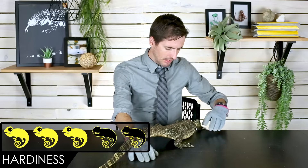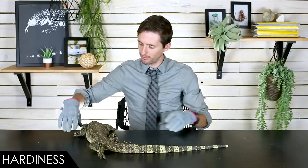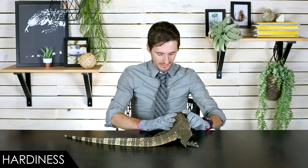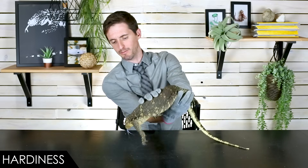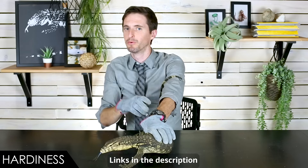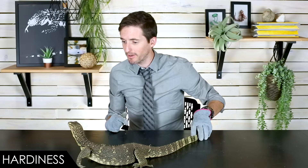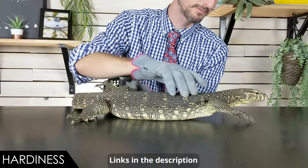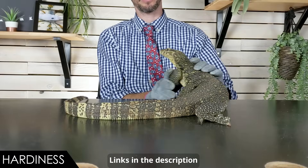When it comes to hardiness, we give the Asian water monitor a score of three out of five. A lot of them that come in — in fact most that you see — will be imports, and imports suffer from import problems, which we have a whole video about. However, they are becoming more and more available captive bred, with even some really cool morphs available. Places like NERD — New England Reptile Distributors — are worth looking into. This particular Asian water monitor comes to us from Great Basin Serpentarium, an excellent breeder. Especially if you get a captive-bred one, they should do really well for you — just make sure you keep them warm enough.